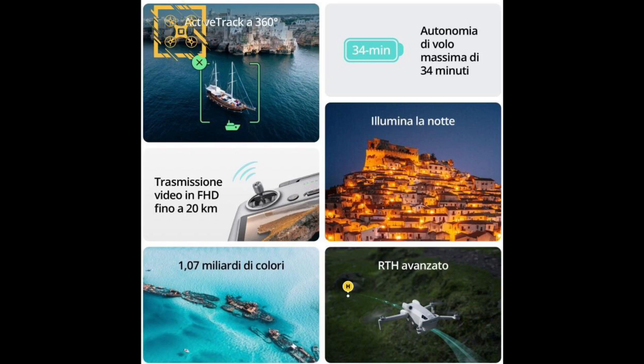The first highlight is Active Track with 360 degrees. The flight time will be 34 minutes. Note this is in Italian. We also have night illumination, transmission in full HD up to 20 kilometers, 1 million colors, and advanced return to home.